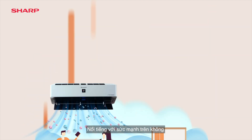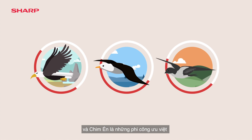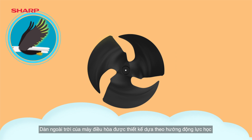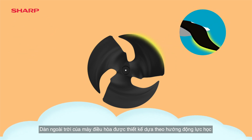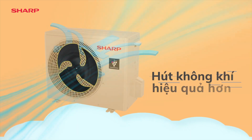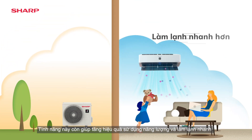Renowned for aerial prowess, the Eagle, Albatross and Swift are superior aviators — we've harnessed this capacity. Sharp's air conditioner outdoor unit's ergonomically designed blades heighten static pressure for more efficient suction capability. It features energy efficiency and fast cooling.